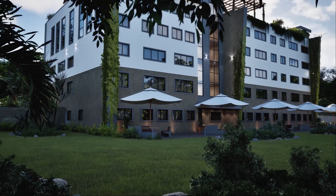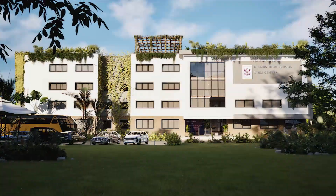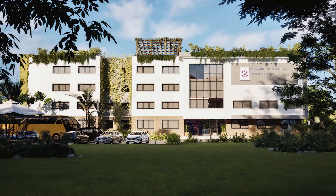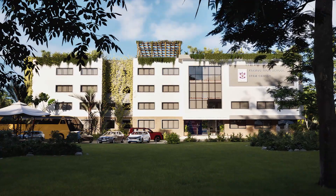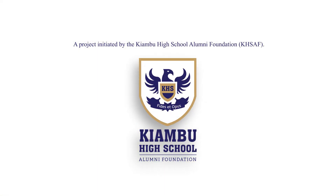The rooftop, with its solar panels and green spaces, will embody sustainability and forward-thinking design. This is more than just a building — it's an investment in a brighter future for all. Join us on this transformative journey as we build the future together, one brick at a time. Thank you.